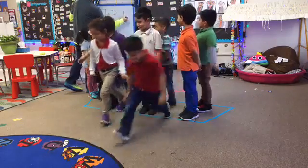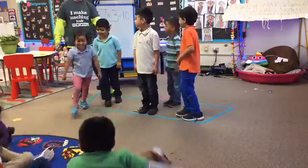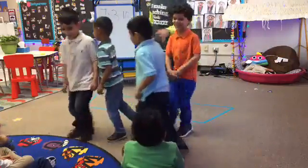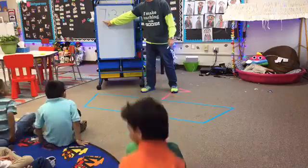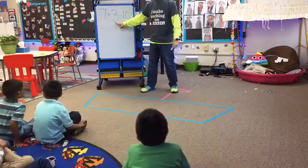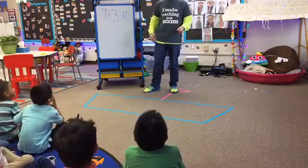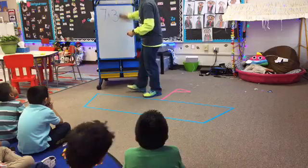All right, thank you, guys. Have a seat. Get off my boat. All right, here we go, everybody. Seven plus three equals ten. What does that mean? Put them together. And how do we find the answer? By counting.